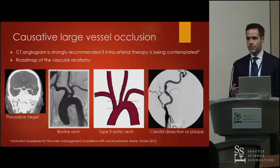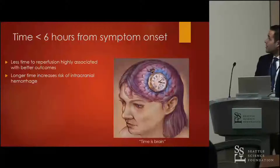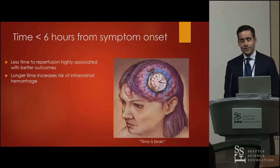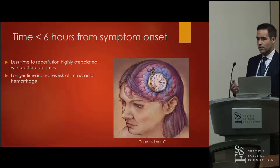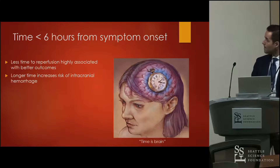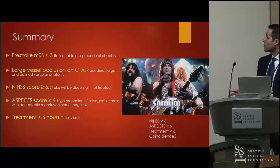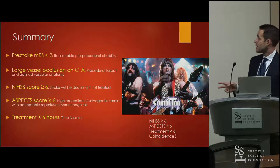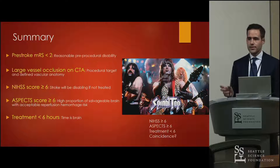Time is brain — less time to reperfusion is associated with better outcomes; the longer you wait, the greater the chance of hemorrhage from intervention. In summary, the criteria for endovascular intervention are: pre-stroke mRS less than two, large vessel occlusion on CTA, NIH score greater than six, ASPECTS greater than six, and treatment time less than six hours — an easy way to remember it is 666.